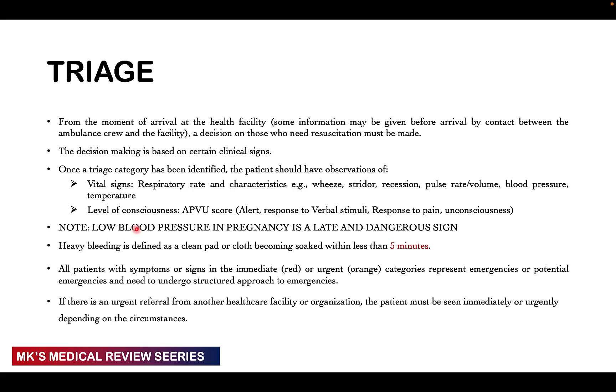For level of consciousness, use the AVPU scale: A for alert — able to talk and respond, not unconscious; V for responding to verbal stimuli; P for responding to pain stimulation; and U for unconscious, not responding to anything. When you see a patient who is heavily bleeding or suspected to be bleeding, heavy bleeding is defined as a clean pad or cloth that becomes soaked within less than five minutes.